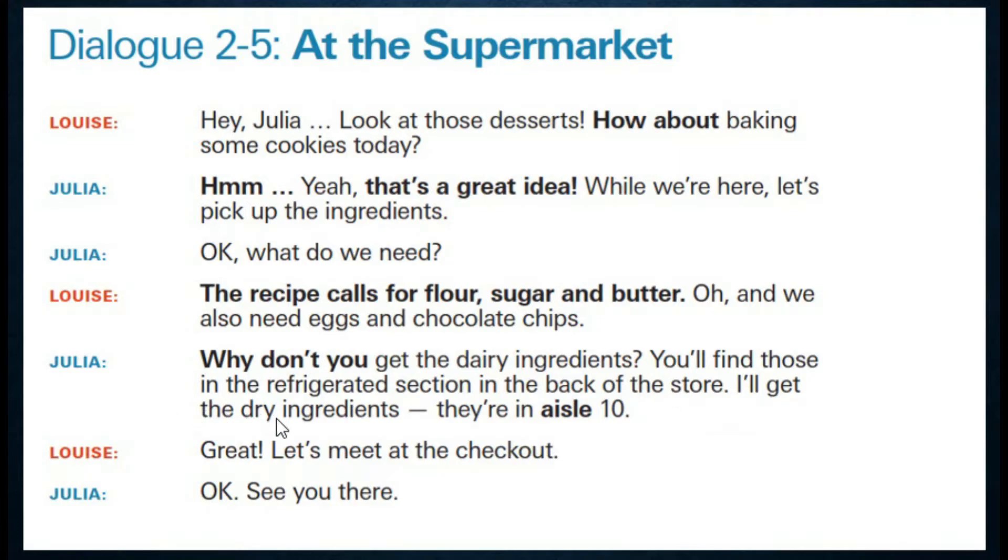I'll get the dry ingredients — سوف أحضر المكونات الجافة. Ingredients — المكونات. Dry — جاف أو جافة. They are in aisle 10 — إنها في ممر عشرة. Aisle — ممر.